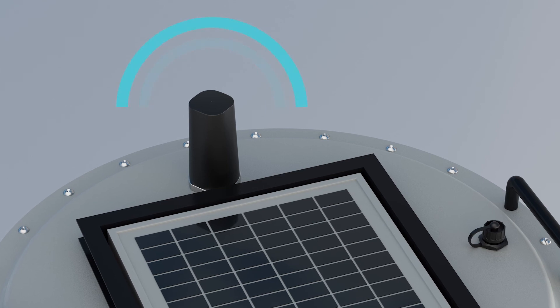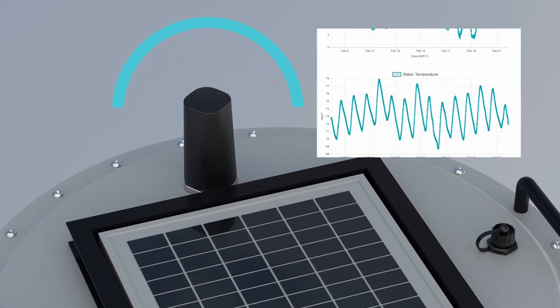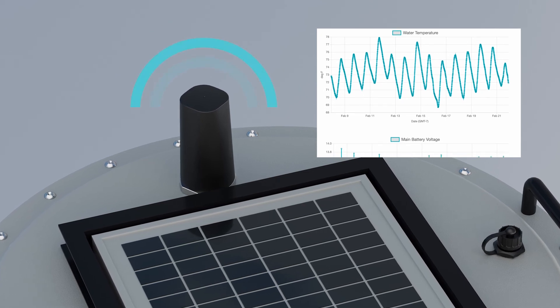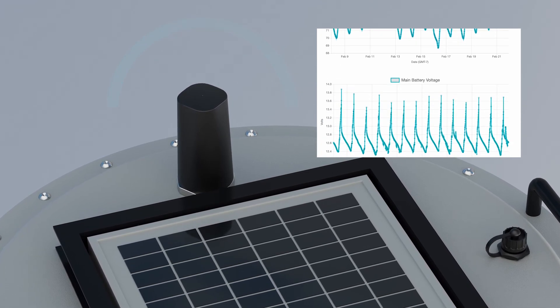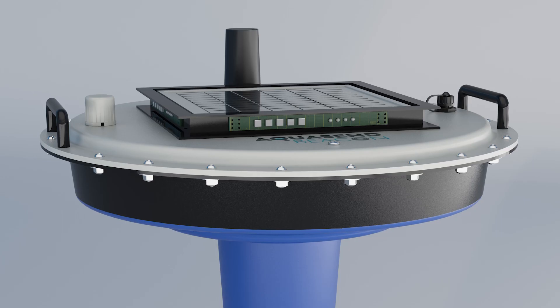The Beacon features a radio antenna and can be synced to our proprietary platform, which provides aquaculture farmers with real-time data and alerts when attention is needed. The Beacon continuously reports water conditions and monitors dissolved oxygen and temperature levels.